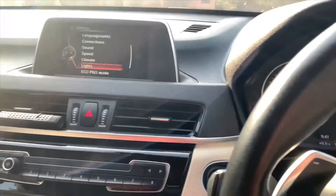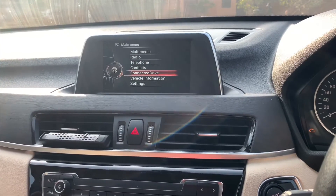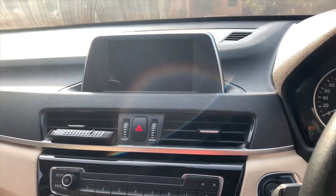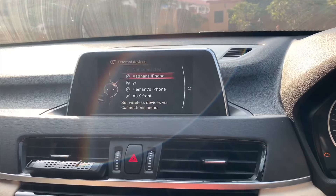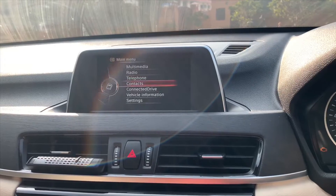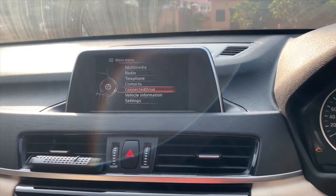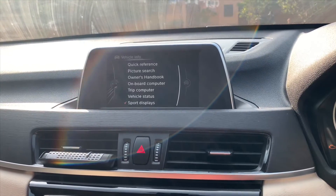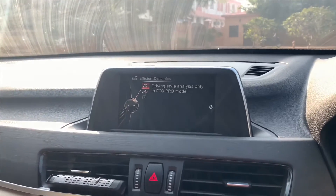You get a complete iDrive system with multimedia, radio, telephone, and connected drive, where you can plug in your phone and it shows you everything. You have a 20 GB internal memory for media. The connected drive system can be connected to your phone, and you can even have your service centre number and road assistance here. Vehicle information is also available with a quick reference guide and efficient dynamics data.